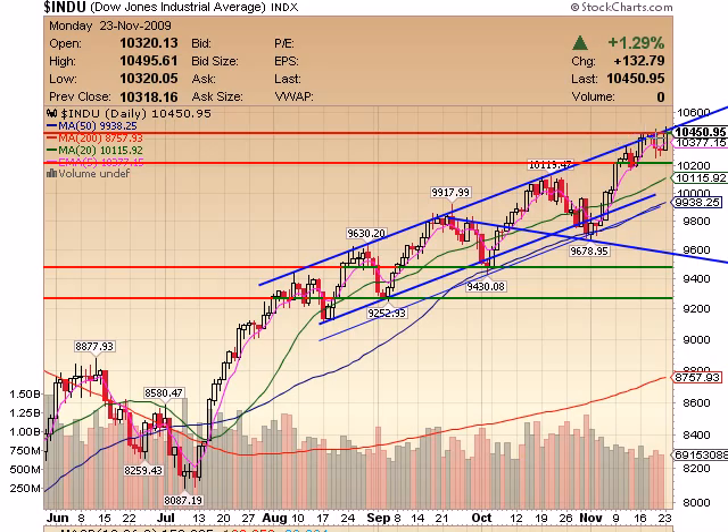You can get in to the short side here with a very small stop just up above, I'd say, the 10,500 mark — so 10,500, even 10,555, I wouldn't want to be a part of that anymore. The high today was 10,495, and I think a break of 10,500 could push some more bears to cover. So you could actually get in with a 50 to 60 point stop right here and just see how things go.